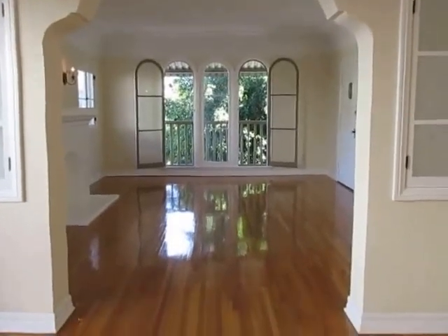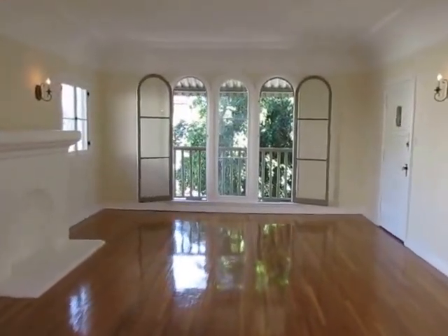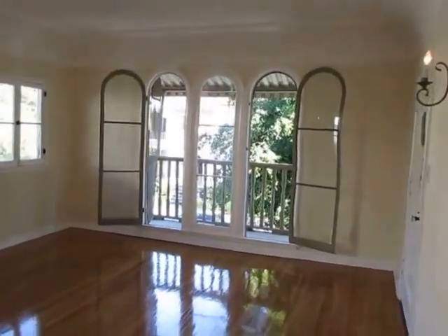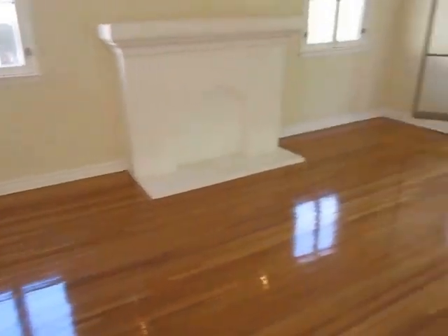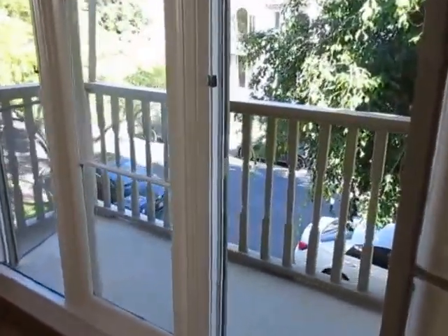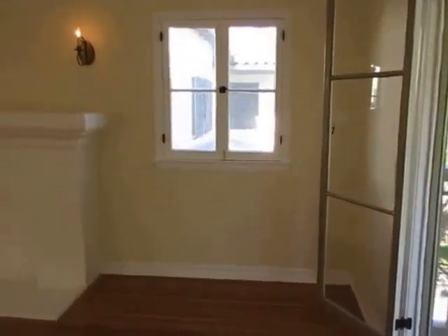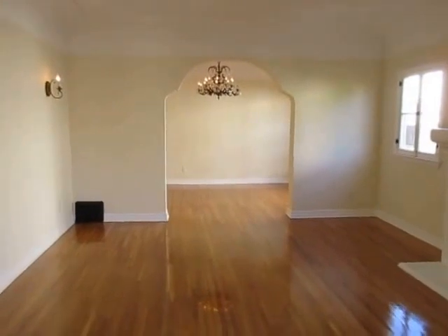This video is for a beautiful and extremely large two-bedroom, two-bath apartment located in Los Angeles, California. It's in a charming 1920s fourplex located right by the Grove, so it's in an exceptional neighborhood. It's an upper unit with a private balcony and easy access to Hollywood and West Hollywood.